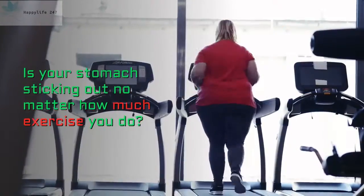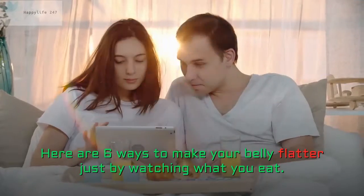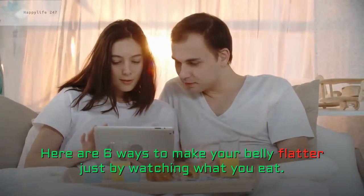6 Natural Ways To Get A Flat Belly. Is your stomach sticking out no matter how much exercise you do? Here are 6 ways to make your belly flatter just by watching what you eat.